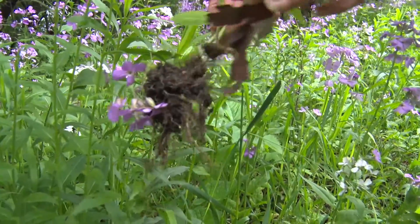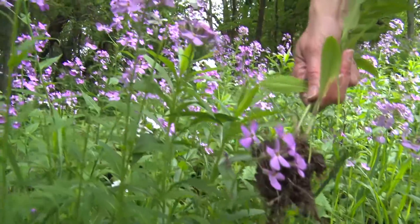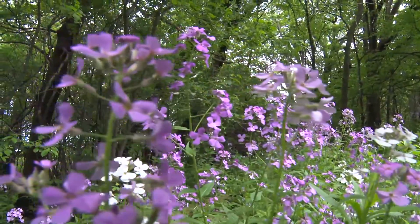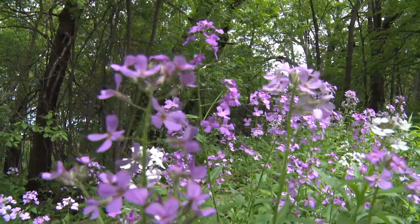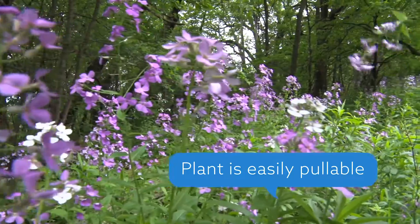If it were a native plant — there are other purple flowers that look similar to this but they have five petals. There are other phlox species that are actually native and good. If you tried to pull those, it would be very difficult because native plants have much deeper root structures.